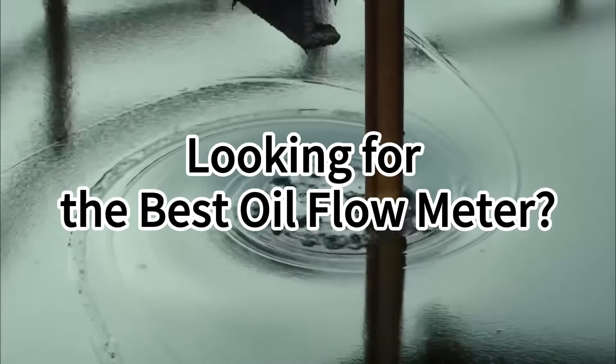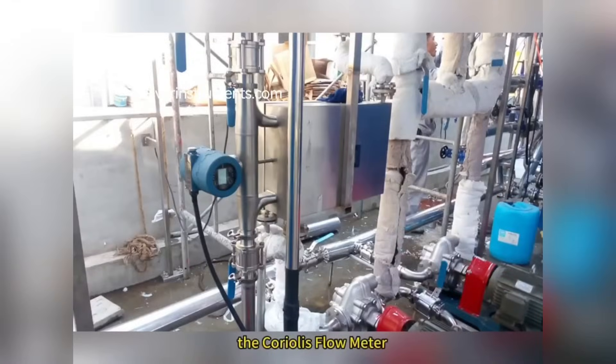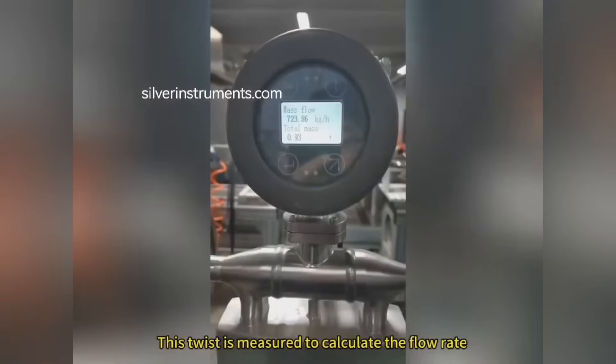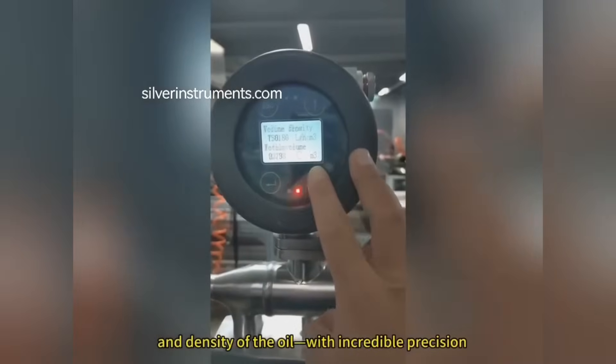Looking for the best digital oil flow meter? The answer is clear: the Coriolis flow meter. Here's how it works. As oil flows through the meter's tubes, the Coriolis effect causes the tubes to twist slightly. This twist is measured to calculate the flow rate and density of the oil with incredible precision.